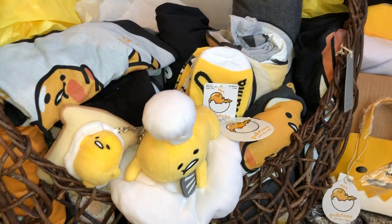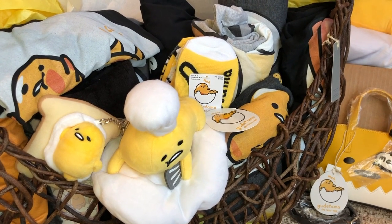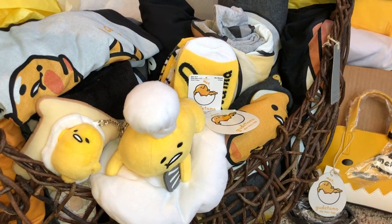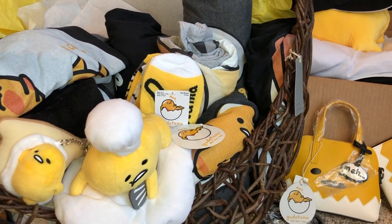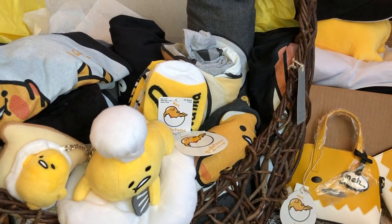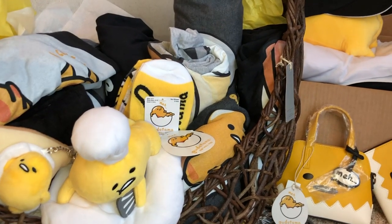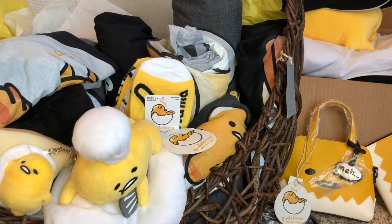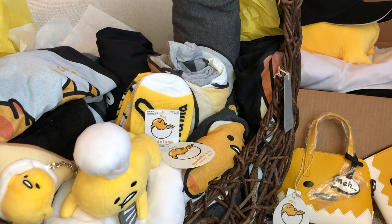I am so excited to share with you guys this Gudetama haul that I got from my daughter yesterday. She got me this for growing my YouTube channel. And I thought it was so super crazy spectacular, just overwhelmingly like — wow. I wanted to do a video because she just really put a lot of thought into it.